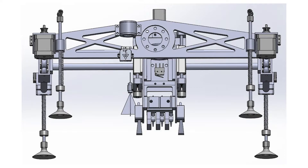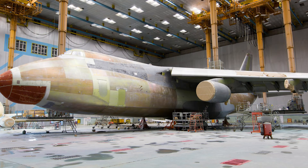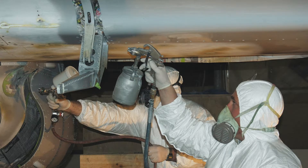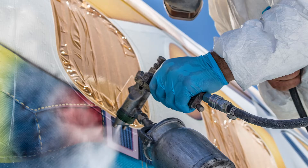Figure Engineering is developing PaintJet to slash the time it takes to paint an aircraft. An aircraft paint job usually takes two weeks or more. Of that time, only about five hours is spent spraying paint.